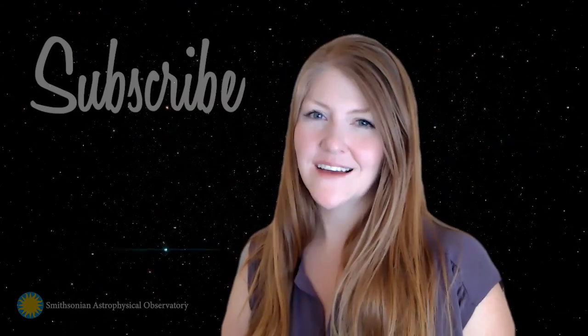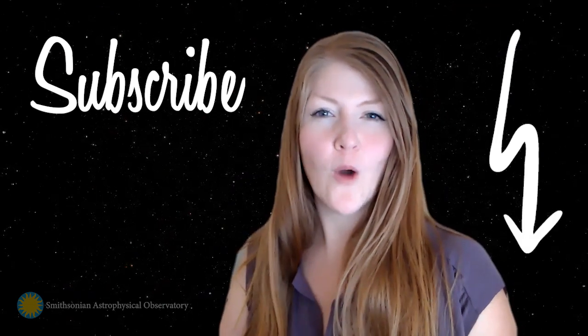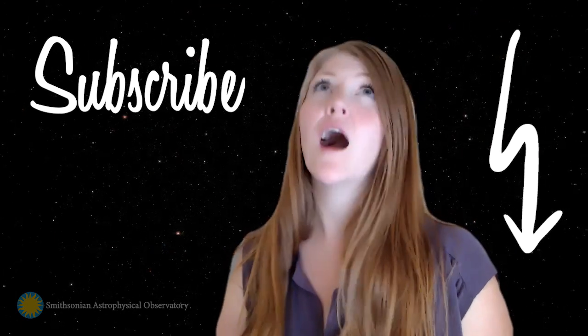So whether you're here with us for a while, or you're just here for a minute, keep looking around and keep looking up. And hey, don't forget to subscribe so that you'll be the first to know what's going on out here and what's going on up there.